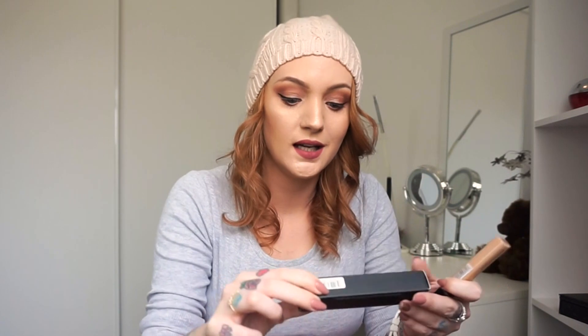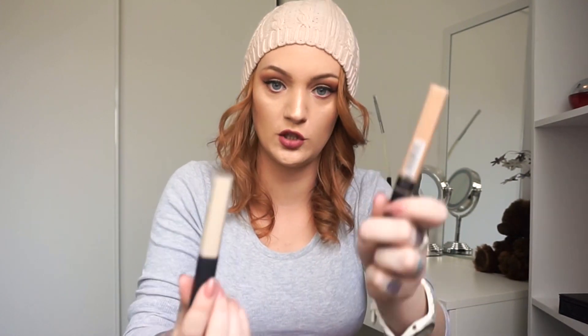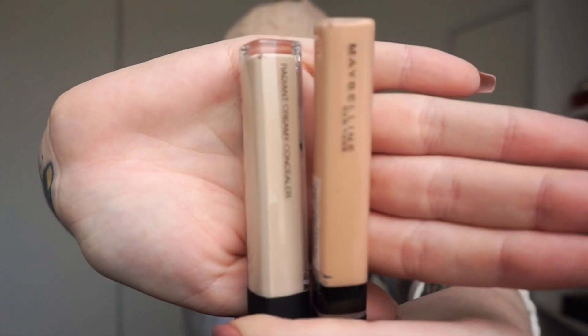I just got this in the mail — literally just picked it up from the post office. It's the Nars Radiant Creamy Concealer in light one. The Maybelline I've heard is a dupe for this. I haven't even looked at it yet. Look at the color difference — I'm so excited because I normally can't find anything light enough for me. When I was in Mecca they tried this on me but I'd already spent so much money so I waited. It was gorgeous on, so I'm so excited. The Maybelline is an awesome drugstore dupe for this.